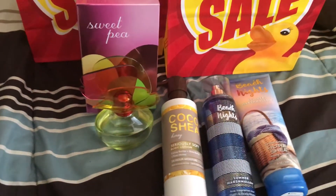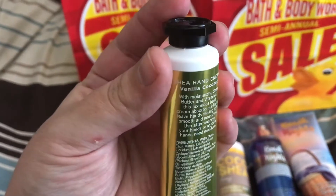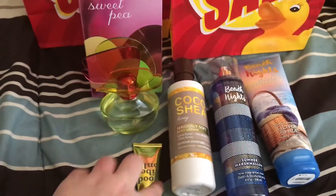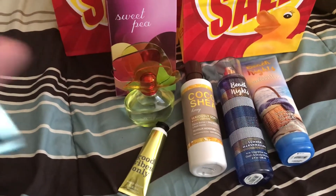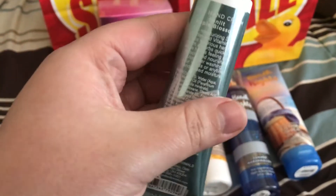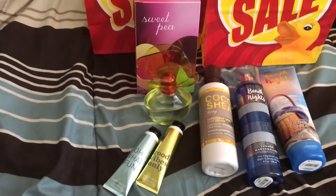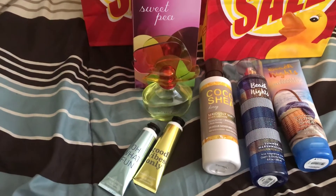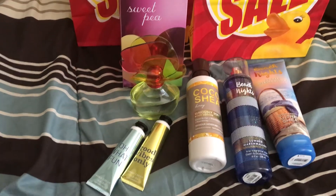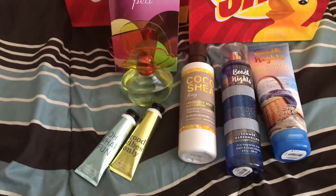And I got some hand lotions. This is Good Vibes Only in Vanilla Coconut. These are 75% off as well — they're originally $4, making them $1 off. Here is Oh What Fun, in Sunlit Apple Blossom. This one smells really, really good — it smells like fresh green apples. I've never tried the hand creams before; today was my first time. I didn't realize how much moisture they actually bring to your hands, and I'm very surprised and glad I picked these up.